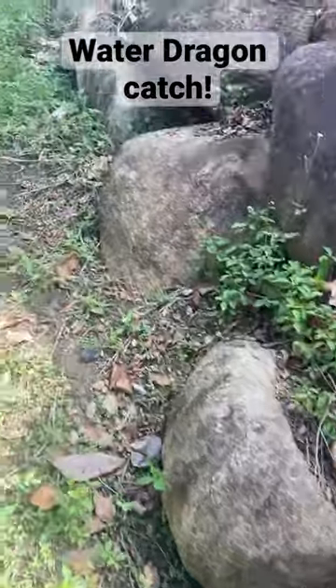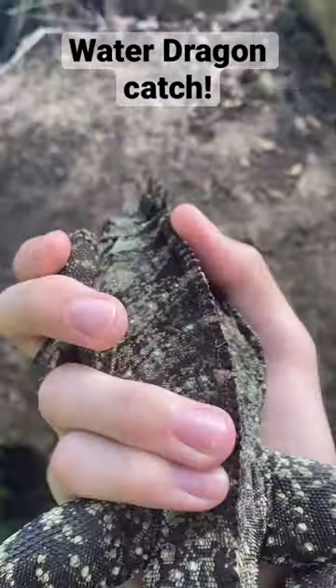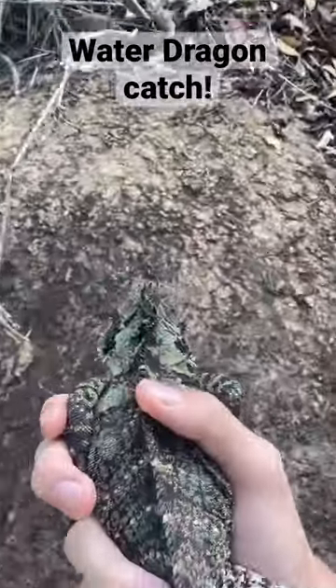Actually, I think I'll release him on these rocks so he doesn't feel cornered again. Just put him up here and you can see how they're such good climbers on these rocks.